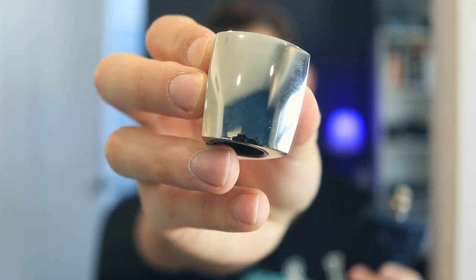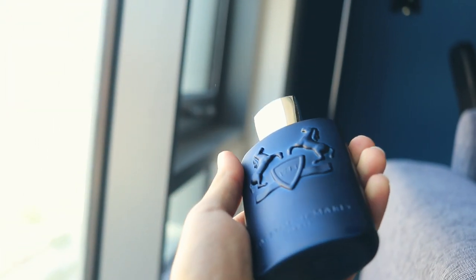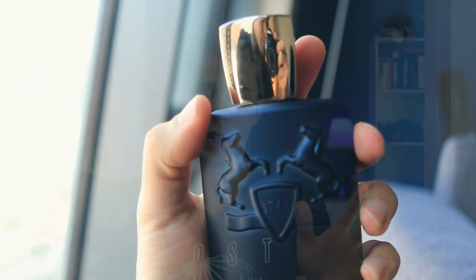The design is very cool and very heavy. This cap is all metal — I think it's the heaviest cap of any perfume out there. It's just a beautiful design with two horses as the logo. One of the things I really like is that it has a history behind it: Parfums de Marly dates back to 1743.